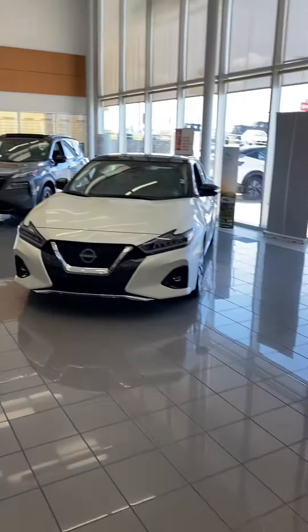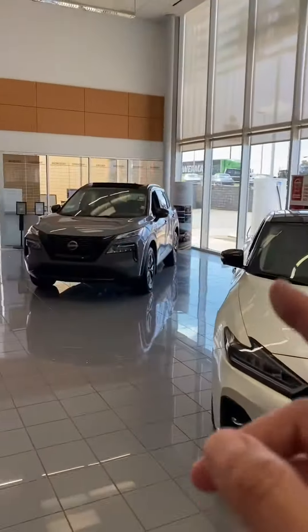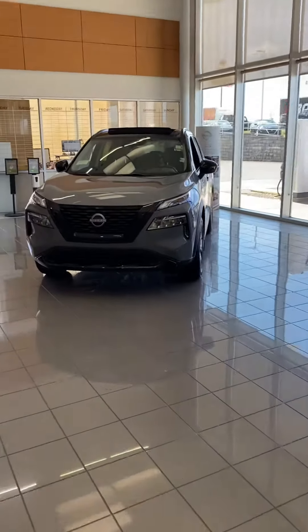We do have a lot of new options — the Kicks, the Versa, the Sentra, the Altima, the Maxima, Murano, and Rogue.